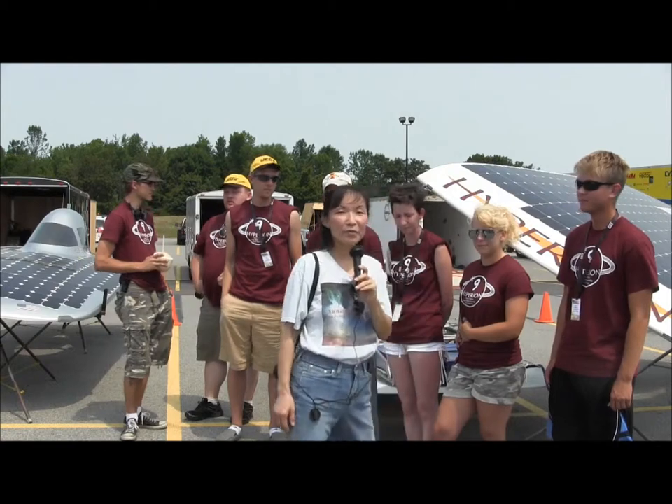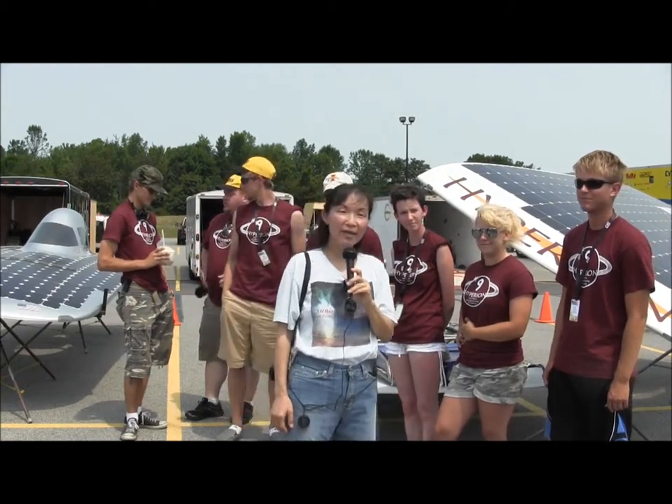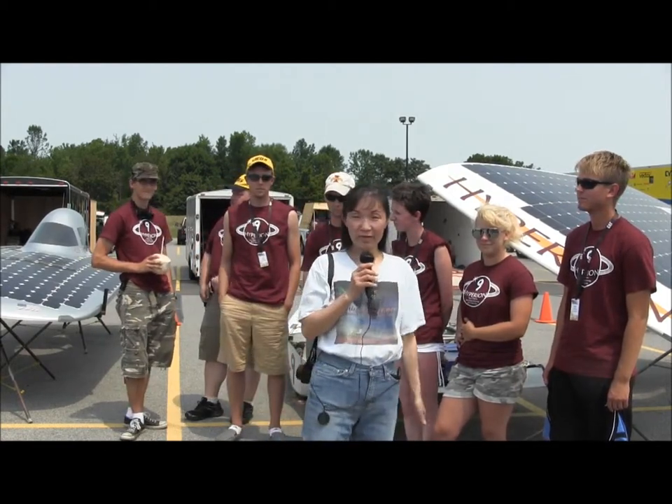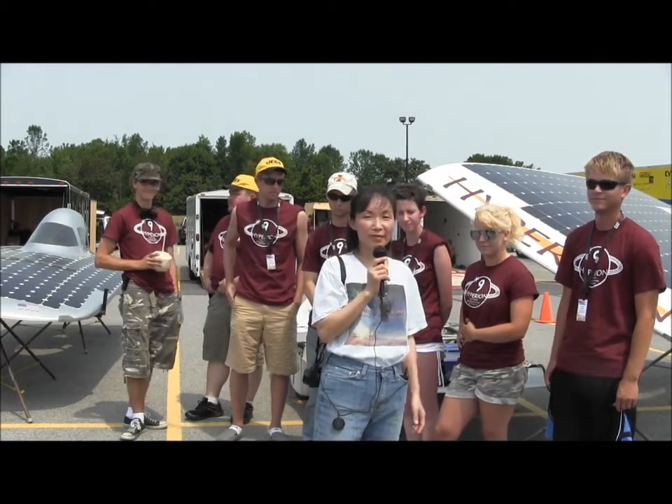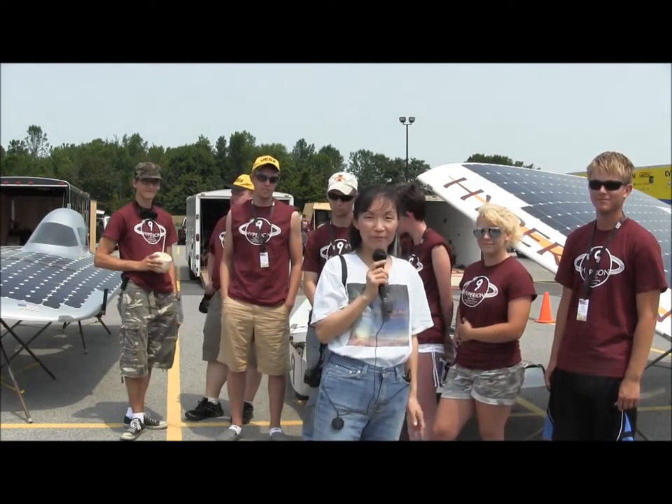This is Susan Sunnelemaker with sunnisfuture.net signing off on July 13th, right in the parking lot of Rochester Institute of Technology with the American Solar Challenge 2012. Thank you.